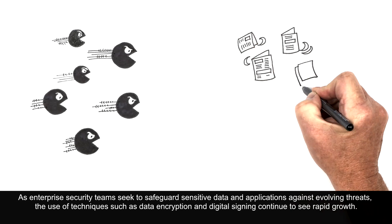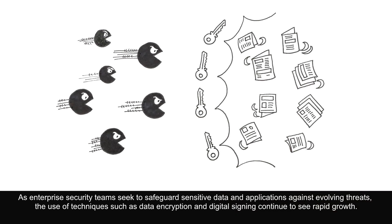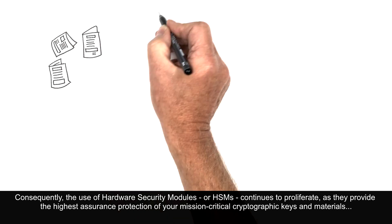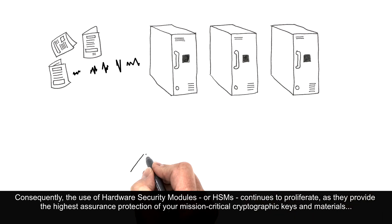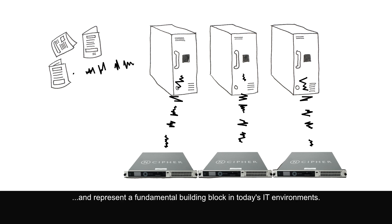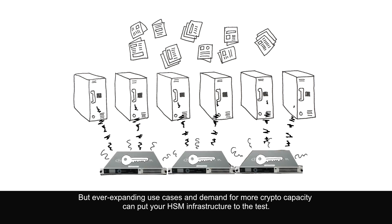As enterprise security teams seek to safeguard sensitive data and applications against evolving threats, the use of techniques such as data encryption and digital signing continue to see rapid growth. Consequently, the use of hardware security modules, or HSMs, continues to proliferate, as they provide the highest assurance protection of your mission-critical cryptographic keys and materials and represent a fundamental building block in today's IT environments. But ever-expanding use cases and demand for more crypto capacity can put your HSM infrastructure to the test.